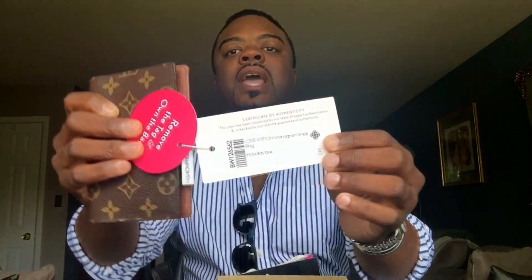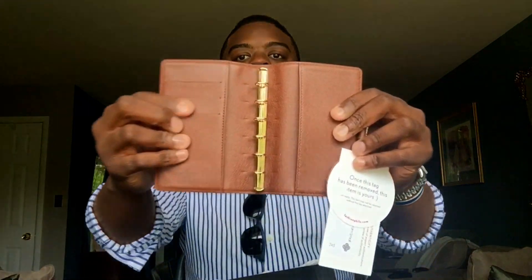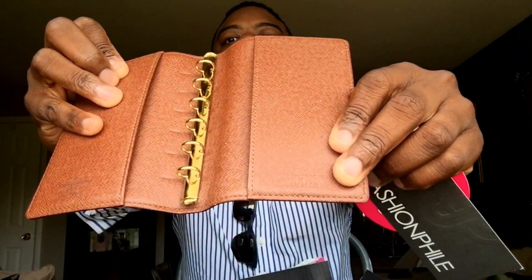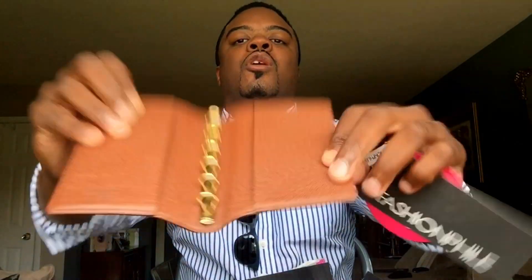I purchased the six-ring small agenda in monogram canvas. Here are the tags that say Fashionphile — once this is removed you can't return it — and this has the description of what I purchased. It's the Louis Vuitton monogram small ring agenda. It has three credit card slots, six-ring snap closure. The person who owned this before me had their initials hot stamped into it. Ironically, the H is my first initial as well, although I am going to go over that with my own initials.